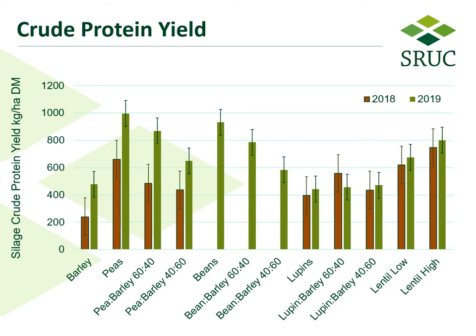Peas and its mixes with barley performed only moderately well in the dry 2018 season but produced some of the highest protein yields alongside the beans and its mixes in 2019, with a higher grain legume component also corresponding to higher protein yield. The most consistent performing crop mixture for protein yield across both 2018 and 2019 was the lentils, with the higher seed rate treatment producing marginally greater protein yield than the lower seed rate treatment, although not always significantly so.